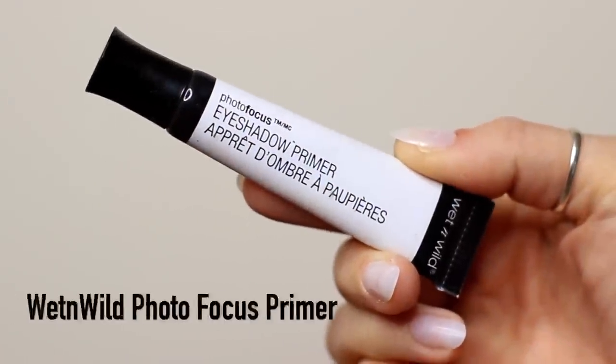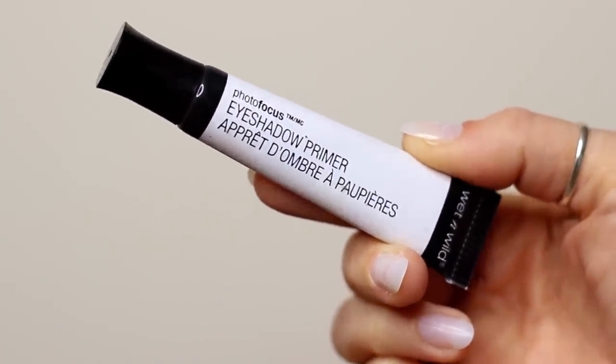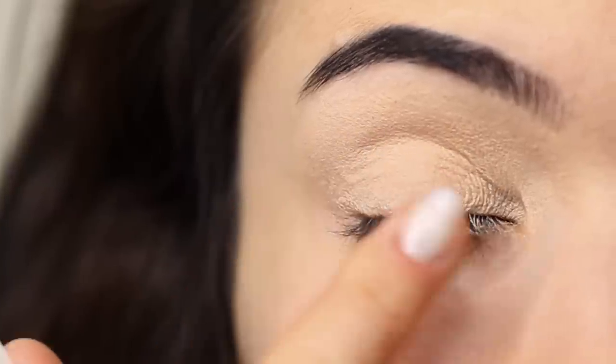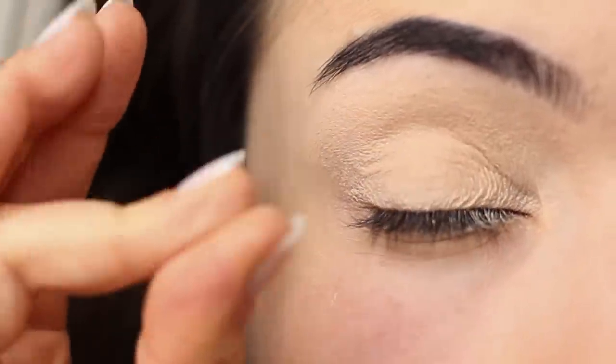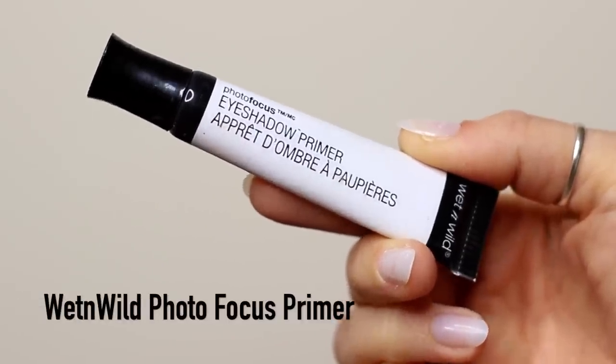Let's start off by creating this look. We're going to start with the primer. This primer is a clear primer, so I actually added a little bit of concealer. However, you don't want to go over the top with this primer — a little goes a long way, because otherwise it'll start to get patchy on the eyelid, particularly if you have dry lids like me. Just apply a very small amount across the lid and it will really do its job.